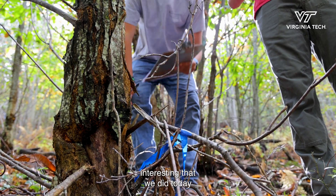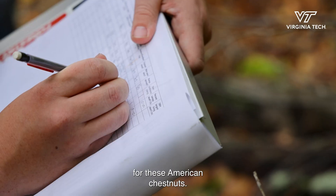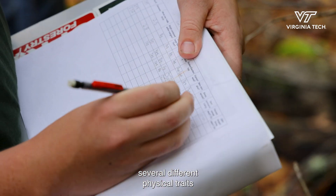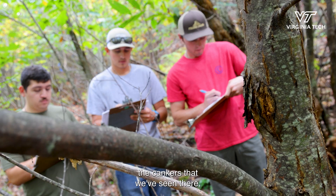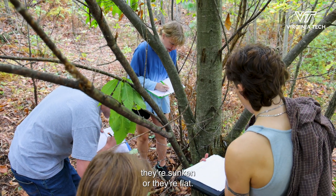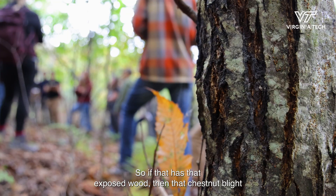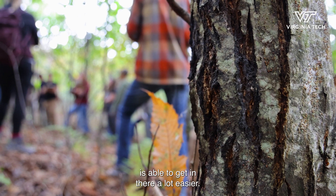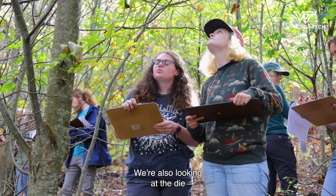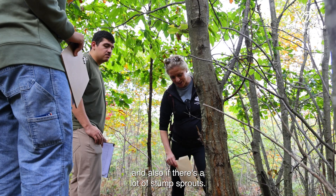The part I found most interesting today was the rating system for these American chestnuts. We're looking at several different physical traits apparent on the trees — looking at cankers, whether they're swollen, sunken, or flat. Since chestnut blight is airborne, if there's exposed wood, the blight is not able to get in as easily. We're also looking at dieback, canopy health and fullness, and whether there are a lot of stump sprouts.